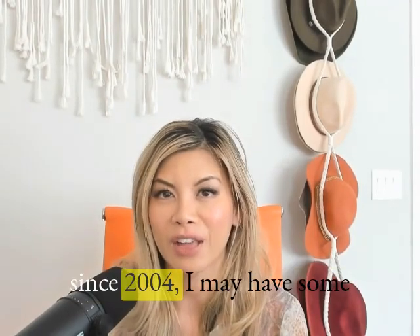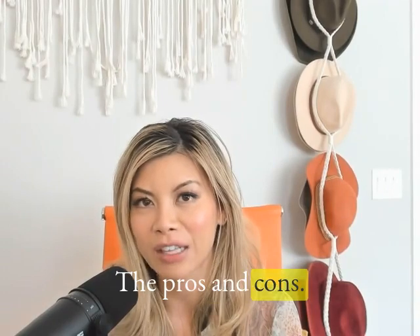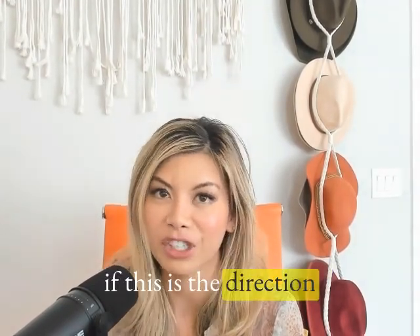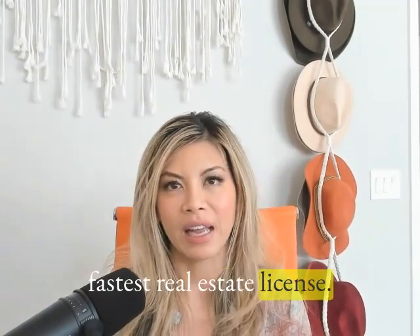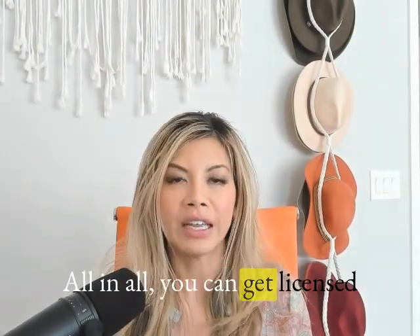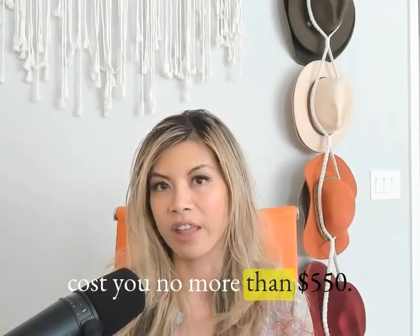As a loan officer since 2004, I may have some stories to share with you — the pros and cons, and just what to expect if this is the direction that you want to take. I want to preface by saying this is the easiest and fastest real estate license and by far the most affordable. All in all, you can get licensed in about 30 days and it will cost you no more than $550.